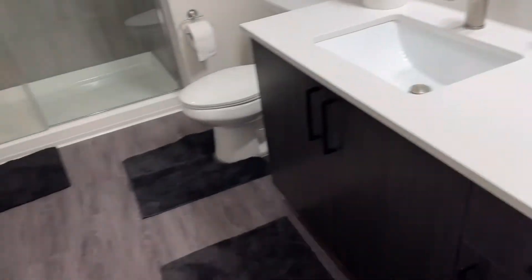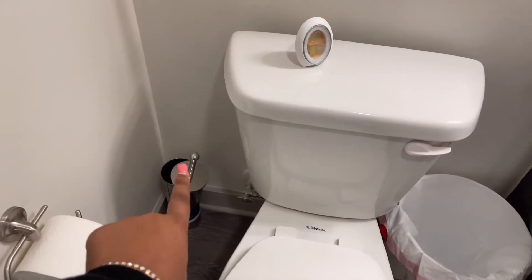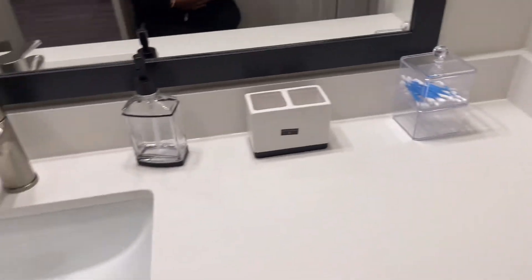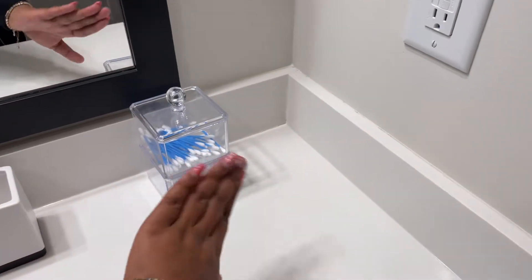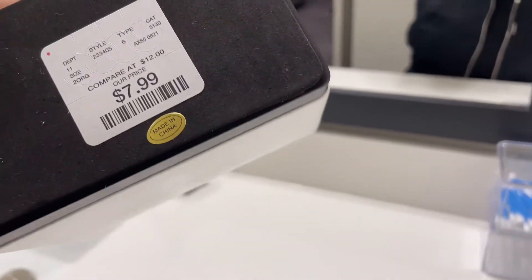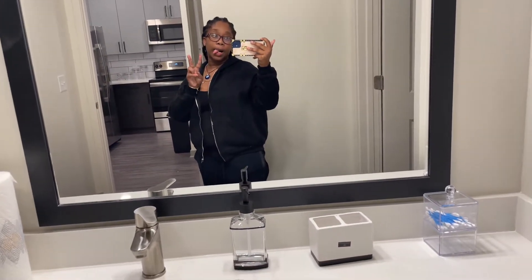So now we're finna get into the bathroom. That's the kitchen connected by a door. So that's the shower — it's a stand-up shower, it ain't got no tub. We got tissue, the little cleaning thing, some spray, trash can, the toilet of course, and the sink. We got this soap dispenser, this toothbrush thing, and cotton balls and cotton swabs. We got these from TJ Maxx, I believe.